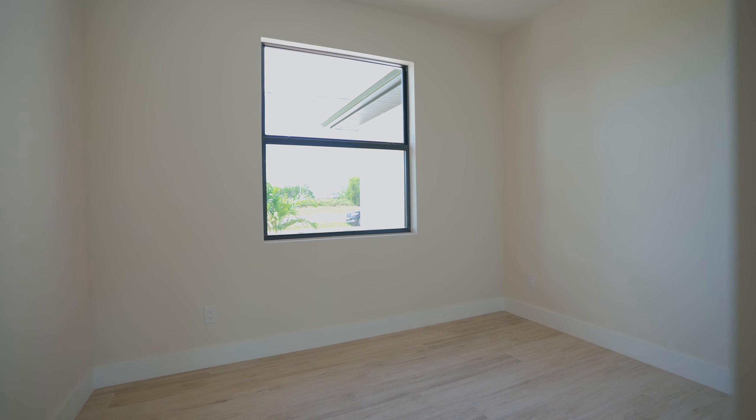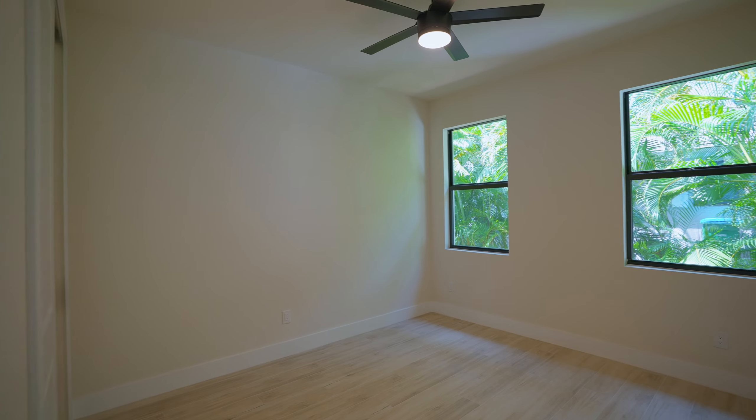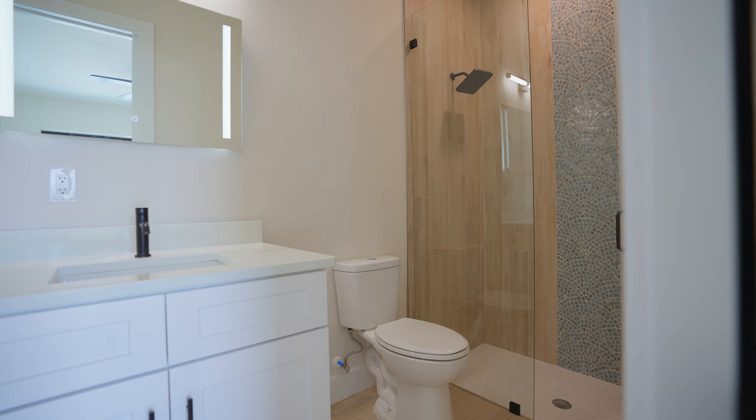The additional three bedrooms are split from the primary suite, are spacious with 10-foot ceilings, and create a great retreat for a little privacy.